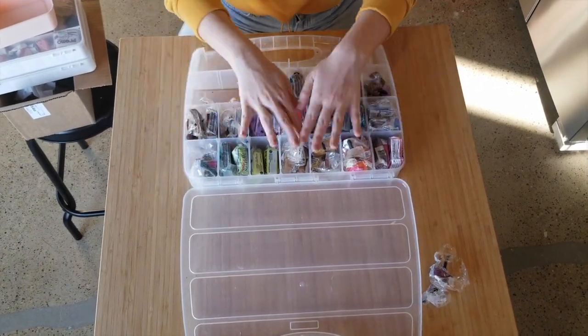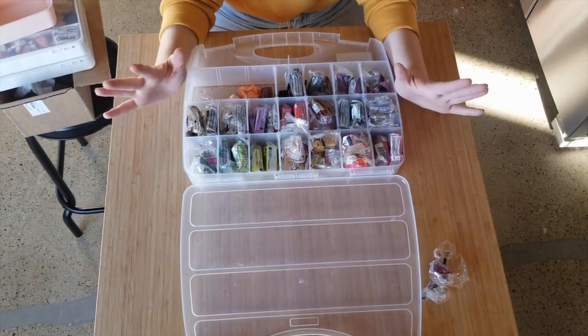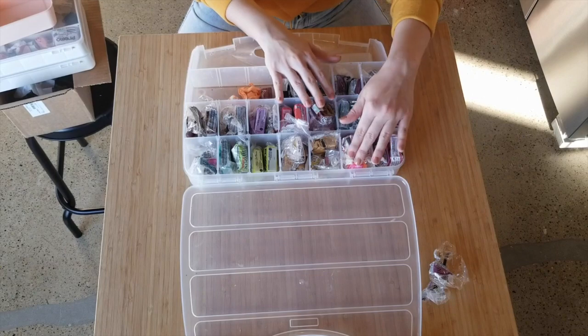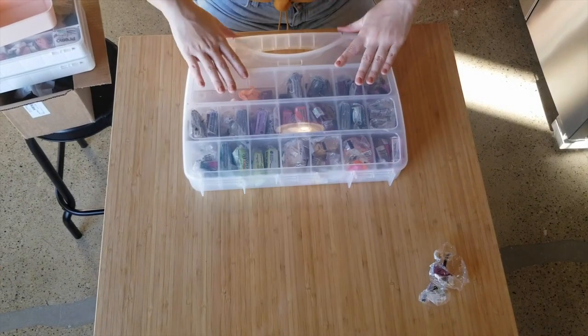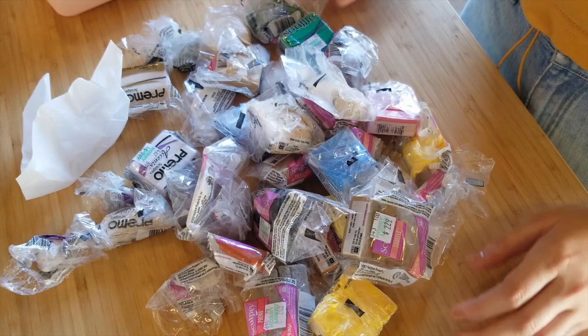It's not pretty but it is what it is — it's color coordinated. I've got my scraps here; I'm probably going to add a little bit more scrap clay to this. This is what the open clay looks like — not as satisfying, but it's got to be stored somewhere.